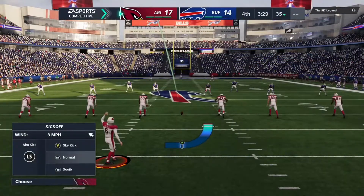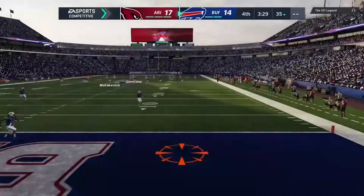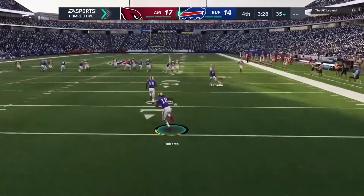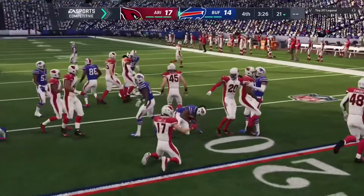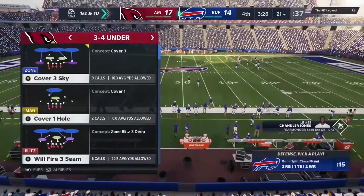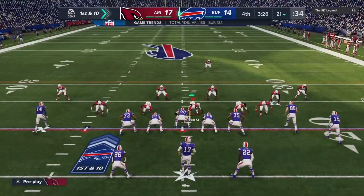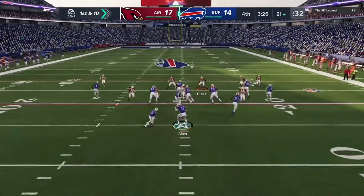Gonzalez to kick off for Arizona after the touchdown. Here's Gonzalez on to kick it away — and this will make it into the end zone. Tackled at the 21-yard line, so a net negative there of four yards. Buffalo's offense ready to go for their next drive, and they will be looking to answer the touchdown their defense just surrendered.